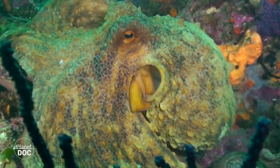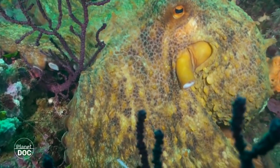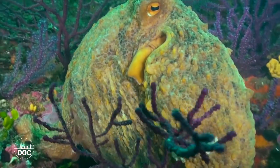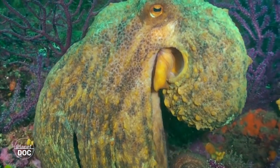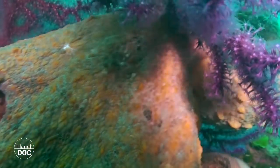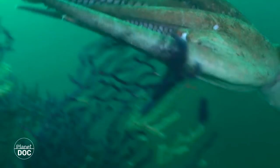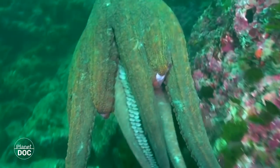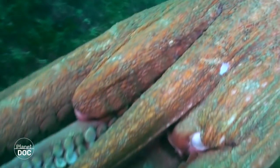Adult male octopuses also wander about in search of receptive females with which to leave their genetic inheritance. During their meanderings, it's common for them to encounter other males with which they battle cruelly, sometimes severing a member or two.